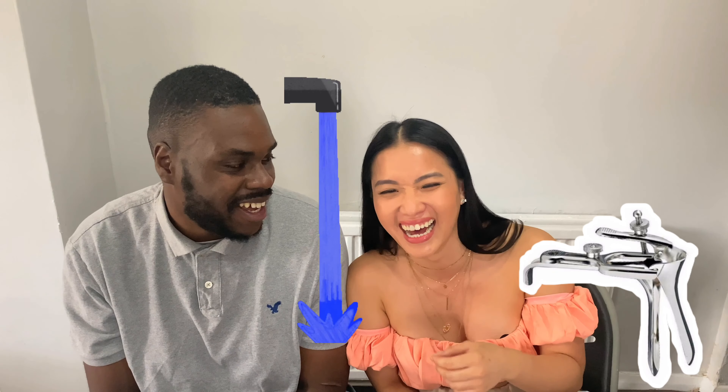That looks like a bath tap, innit? That looks like a bath tap. What is that actually? I can't even tell what it is. No, I don't know. You won't guess at all? I can't - I don't even know what it is. It just looks like a bath tap. Imagine if it is - is it a bath tap? I don't know, I'm going to say bath tap.